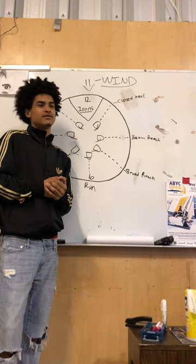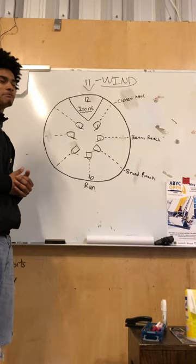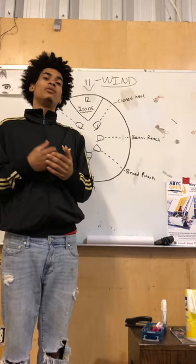And yeah, that's it! If you guys have any questions feel free to ask me anything. All right, so now we're going to go outside and I'm going to run you guys through a quick demo of what sailing the points of sail looks like, so if you guys follow me outside we'll get that going.